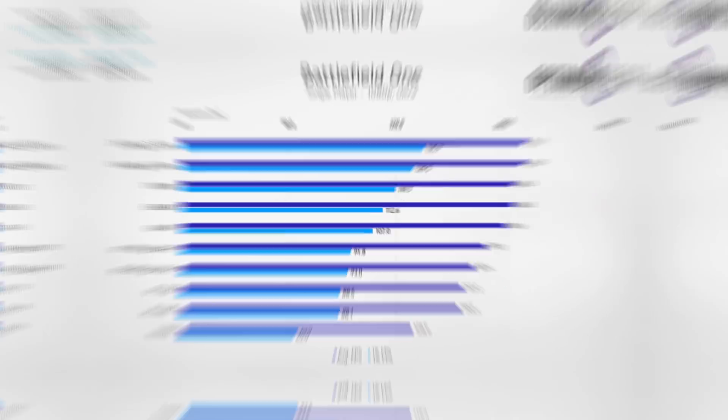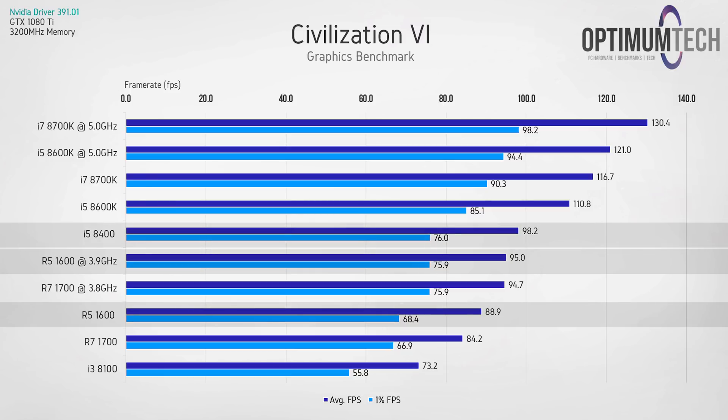In Civilization 6 using the built-in graphics benchmark, anything above 70-80 fps gives a fairly fluid experience, though more is always better. This game loves a blend of high multi-threading performance and high clock speed. Interestingly, the two mid-tier sub-$200 processors many people have their eyes on — the Ryzen 5 1600 and i5-8400 — give pretty close performance when the R5 1600 is overclocked to 3.9 GHz.